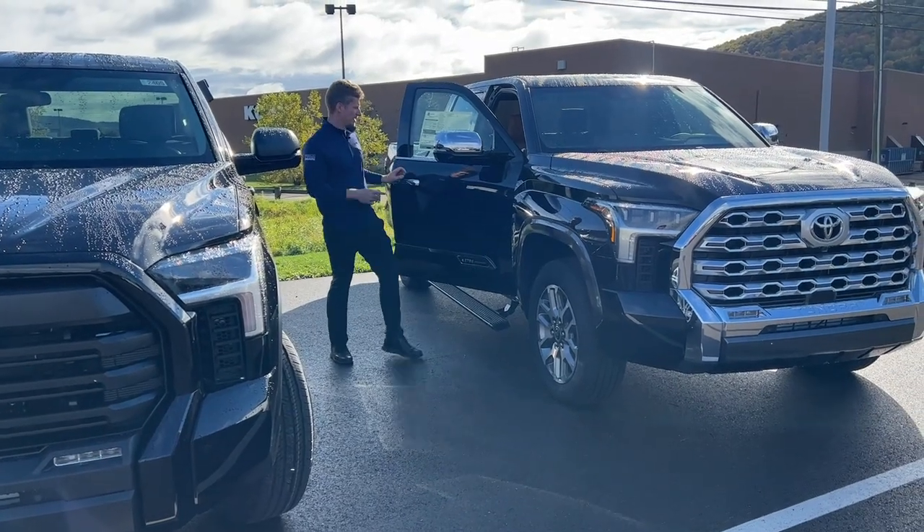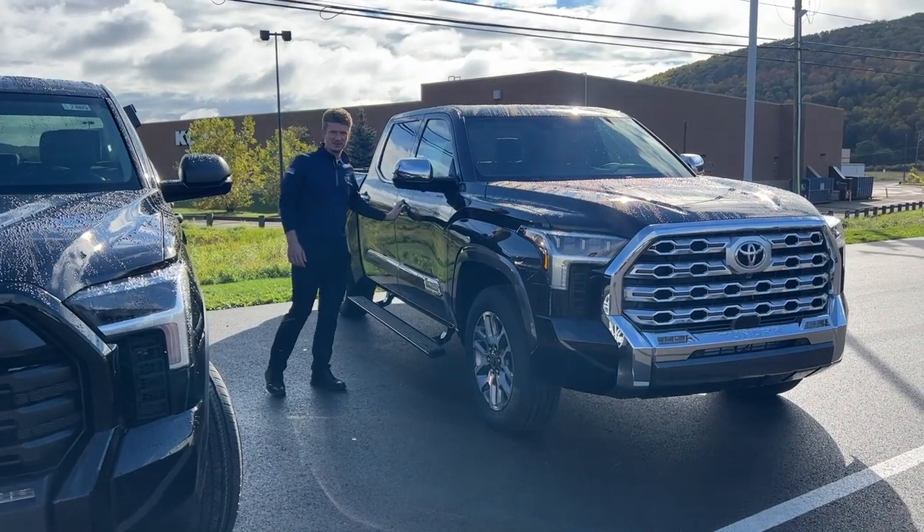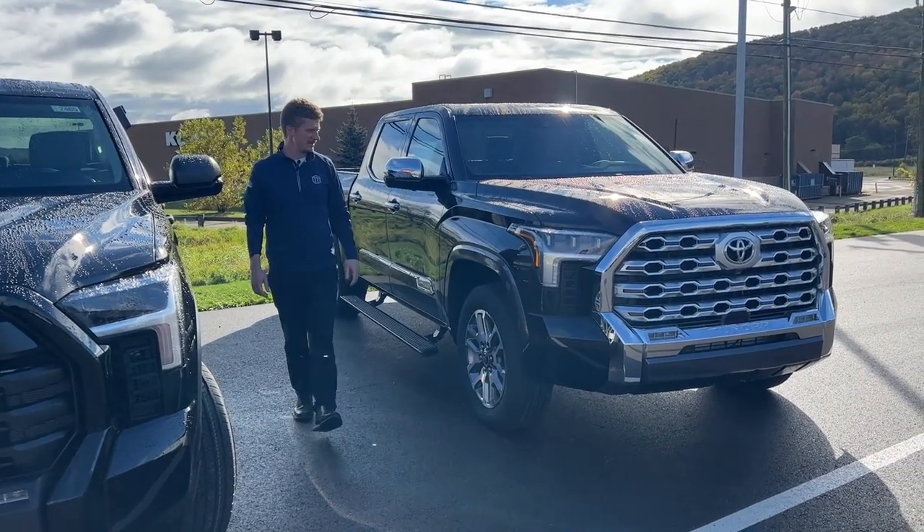The price on this one is very affordable — it's only $69,859 plus tax. Yeah, come check it out.